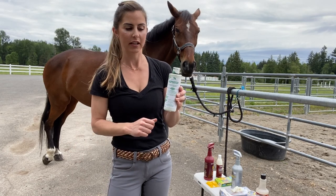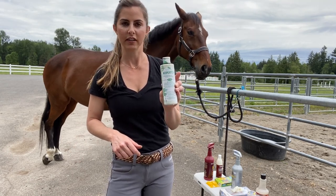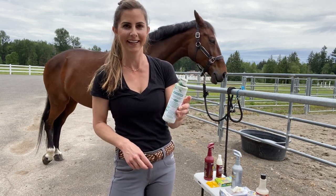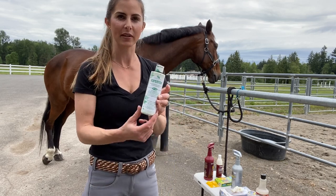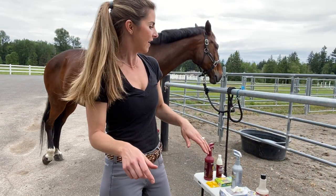For under the sole of the hoof, Coppertox is great for any signs of thrush. If you see any thrush, put some of this on. It's very toxic stuff — wear gloves, don't get it on your skin, wash your hands — but it's definitely good to treat thrush with. We always have some Coppertox on hand just in case.